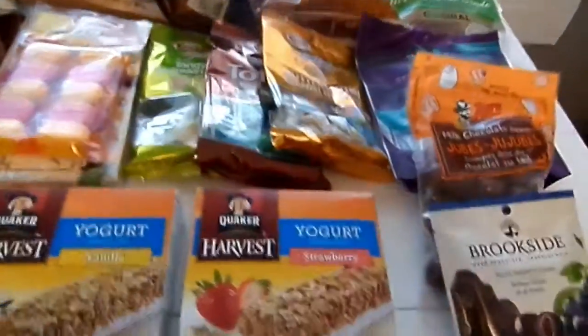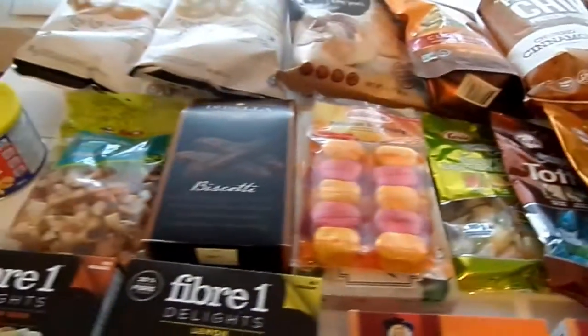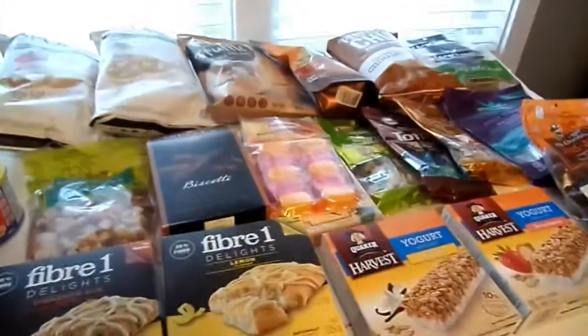And that's everything that we have for snacking on along the way. Thank you for watching. Bye bye!